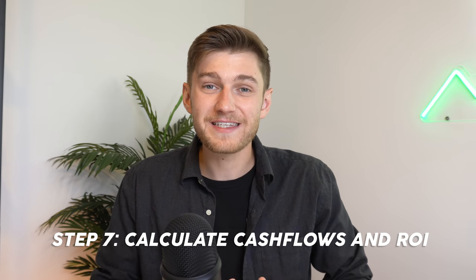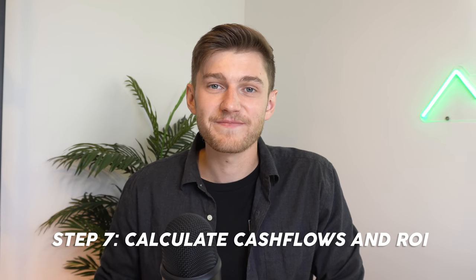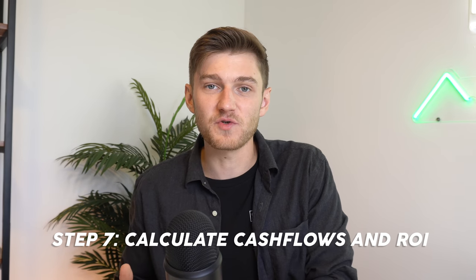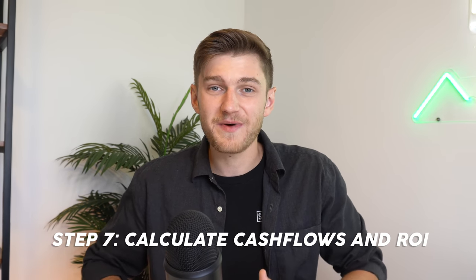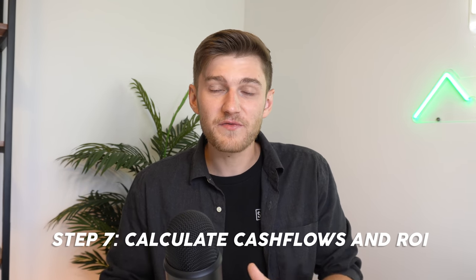I usually run two scenarios when analyzing the numbers on a property: the first one with the current rents and current expenses, and then the second scenario with the optimized rents and current market value. I also want to make it really clear that you should never underestimate the expenses on a property just to make the numbers work — this is going to be shooting yourself in the foot. Give yourself a good buffer in your calculations, and if the property is still cash flowing after that buffer, you're looking at a gem of a property.